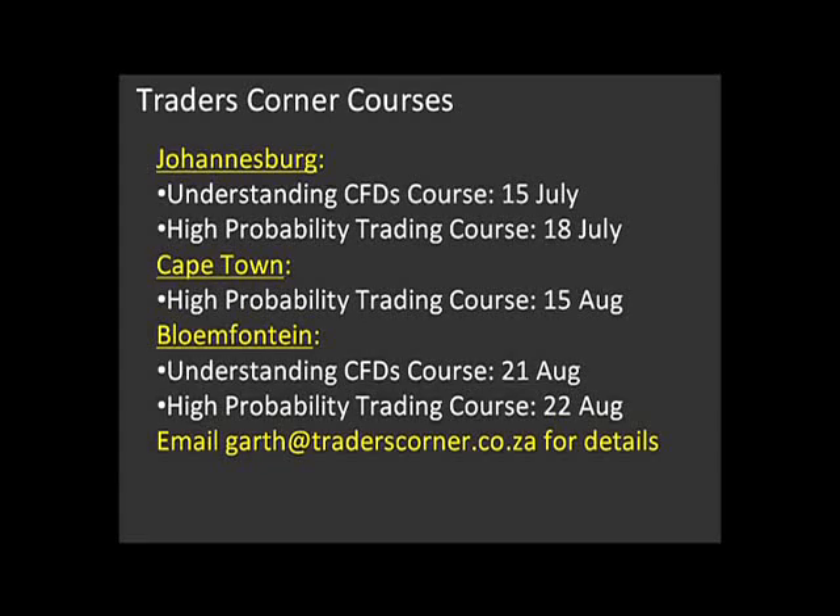I've actually booked a few more courses in the last week and I'm going to be quite busy through July and August. In Johannesburg I've got two courses. Cape Town, I've got a high probability trading course on the 15th of August. And then Bloemfontein — I've never done a course in Bloemfontein, but I've had a lot of clients asking me to come. So Bloemfontein, I'm running an understanding CFDs course on the 21st of August and a high probability trading course on the 22nd of August. I look forward to seeing as many people as possible there. Anyone that would like to attend any of these courses, please email me at garth@traderscorner.co.za and I'll email you all the details.